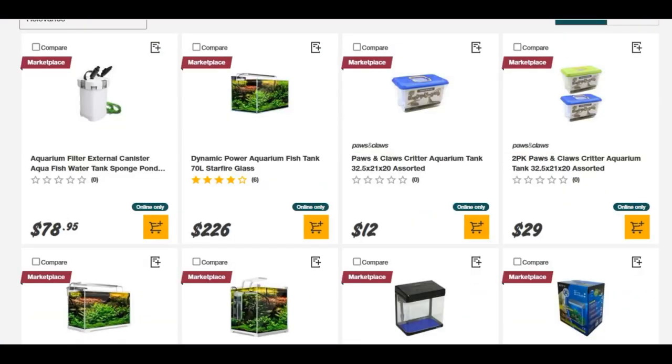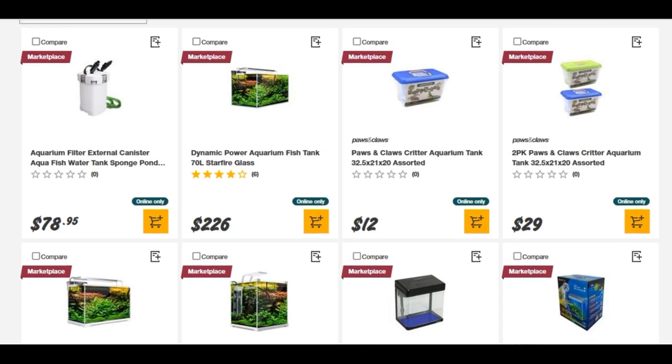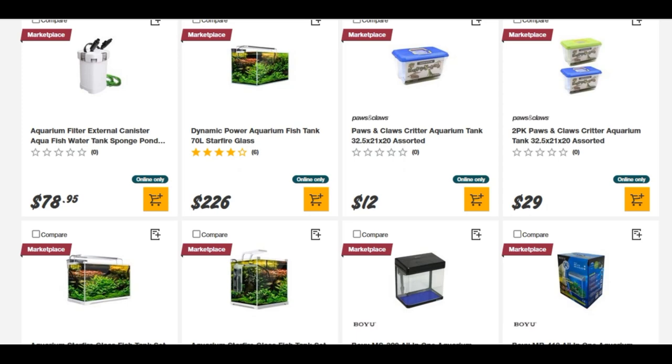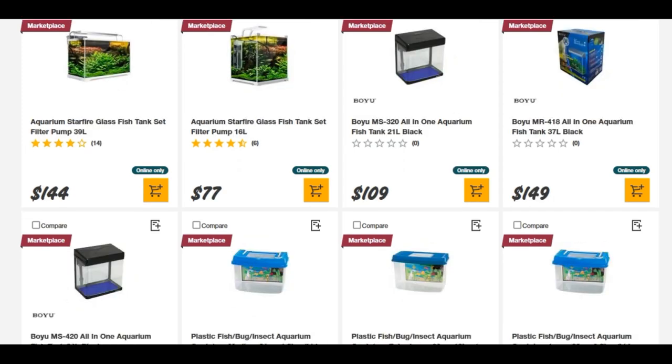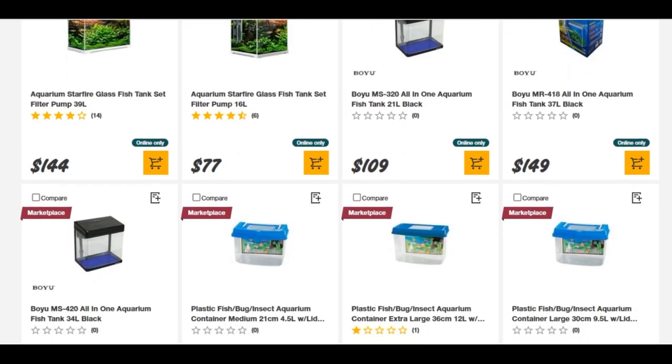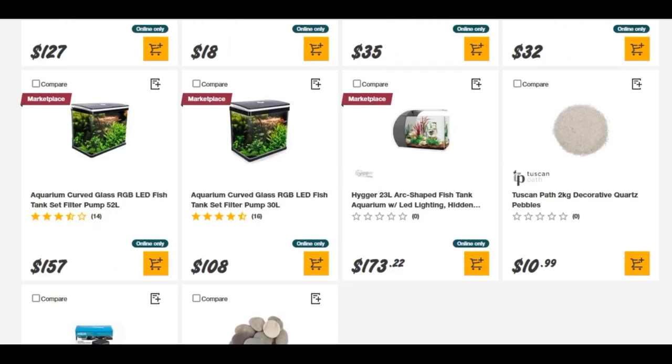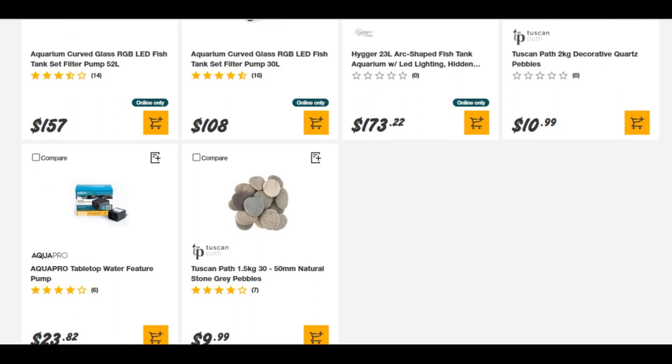So far they've got things like SunSun canister filters and a range of nano aquariums. At this stage there's not a lot of range in there, but there's certainly something to get a lot of people started. What will come later? Who knows — so keep your eye out. At this stage, this is the newest pet store in Australia.